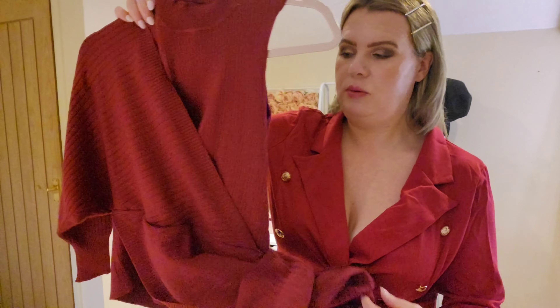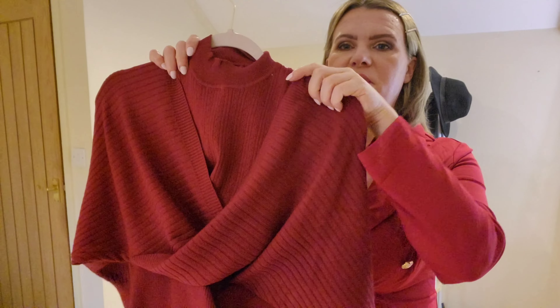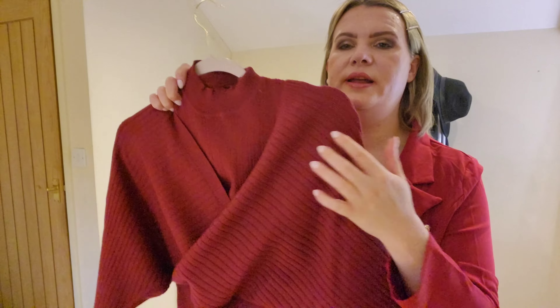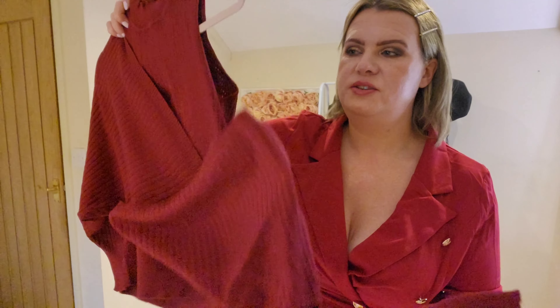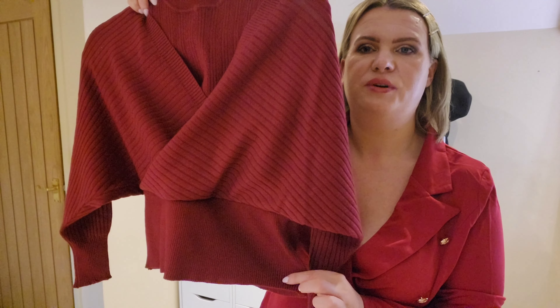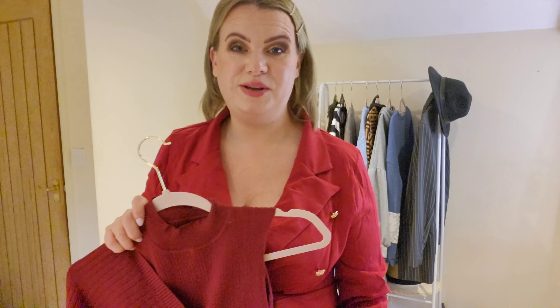Next up I have another red item — it's like a jumper but it's got a turtleneck with an almost knitted vest underneath, and then the top part is like a crossover top, and then there's a bit that goes around the waist. This one definitely needs to be seen on.